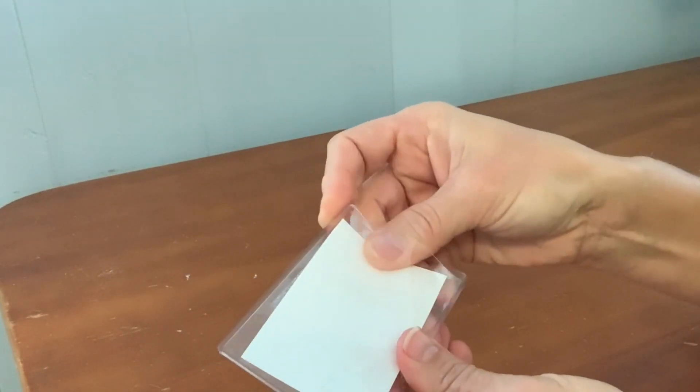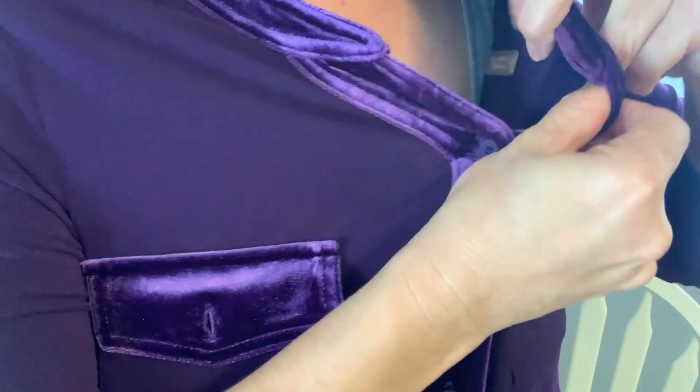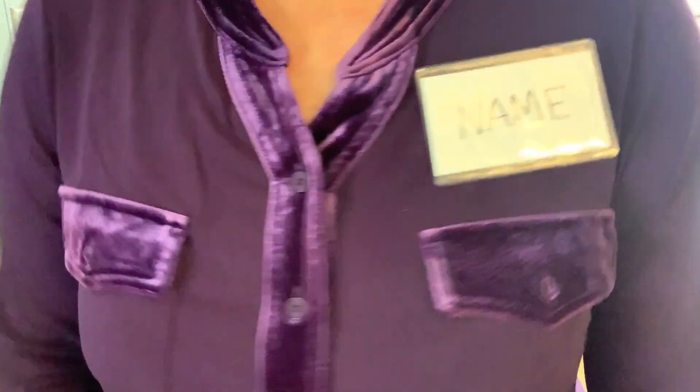It was easy to use — all I had to do was just slide my name badge right in there with a slot that was made for it, and it fit perfectly. I also like how strong the magnet is. Whenever you go to put it on and take it off, it's easy to use. It's very strong but keeps the name badge in place — it doesn't slip or slide around.